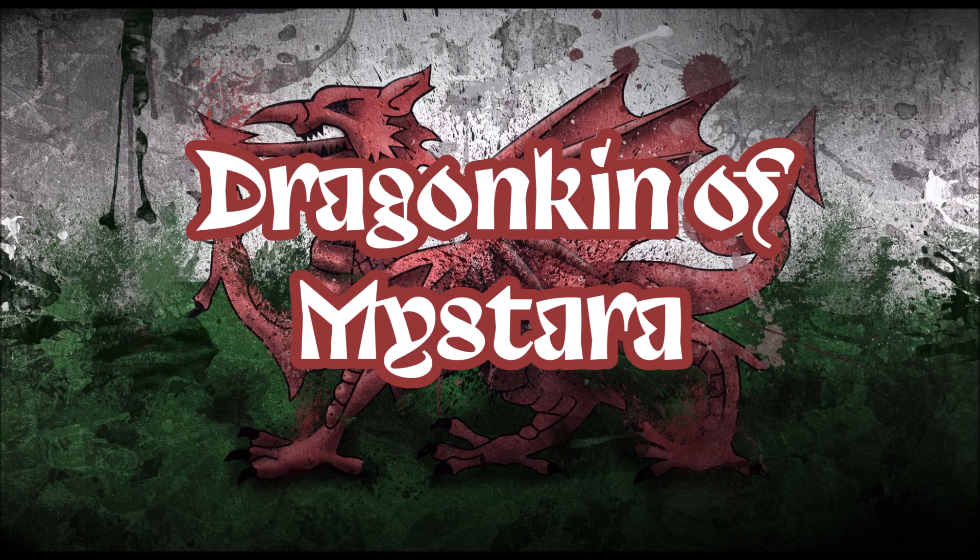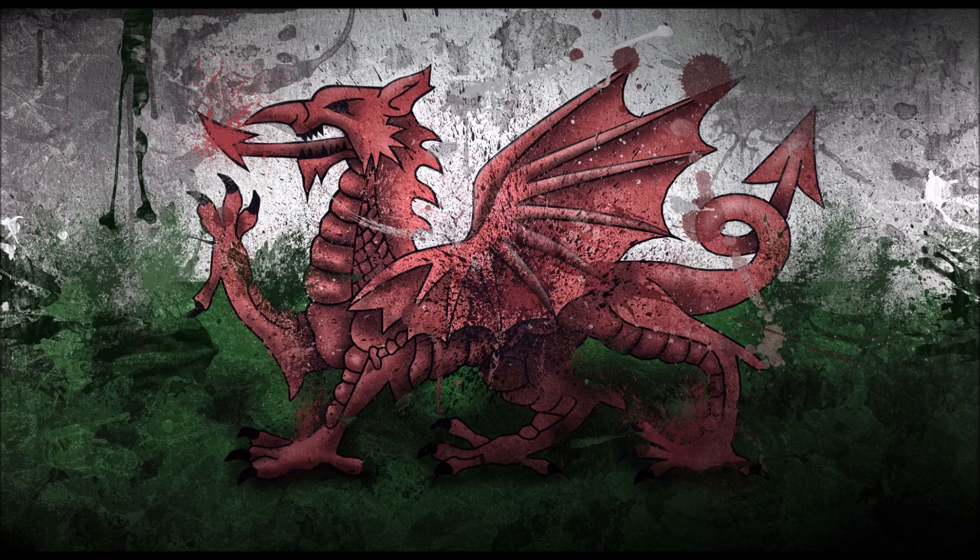Welcome to Mystara, where today I'm going to let you in on the strange quirk of learning the Welsh language. One of the first words they ever teach you is draig, or dragon. Considering the Welsh flag is a red dragon on a green and white field, it's a source of pride. Which brings me to this week's topic, the dragonkin of Mystara.